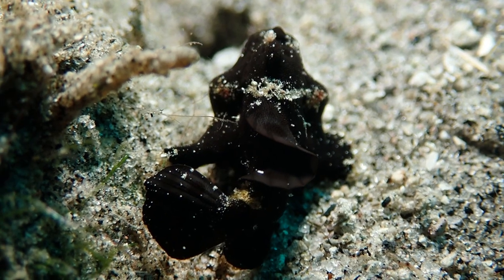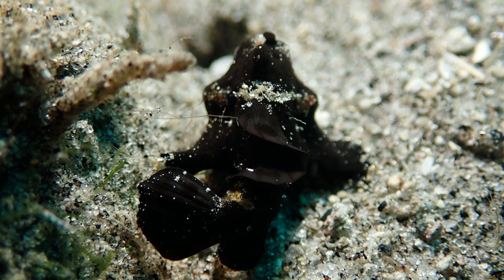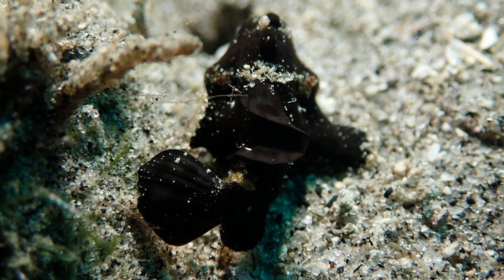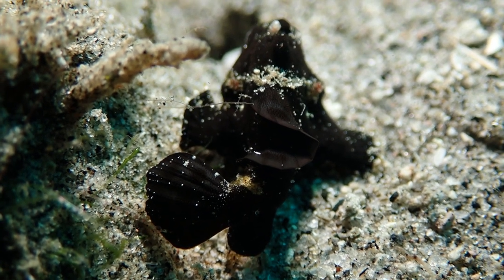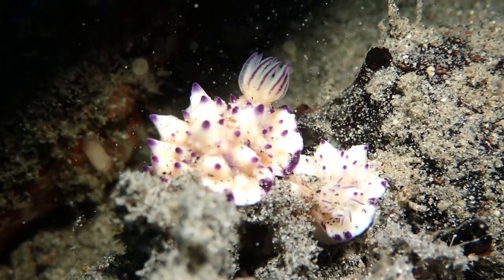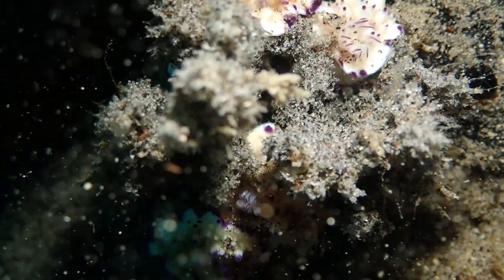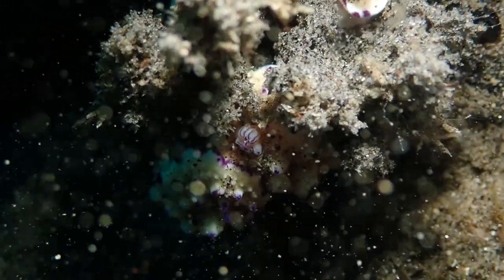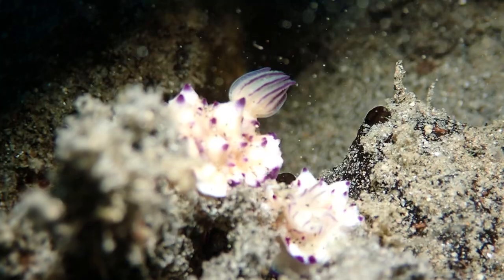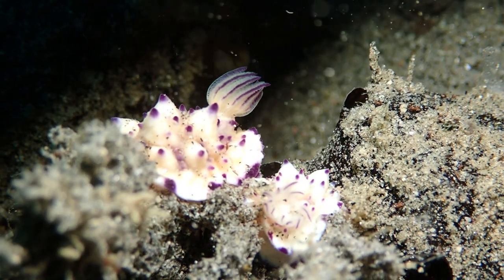Then I ran into another frog fish — this guy was a little bit bigger than the last. I have no idea what kind of frog fish he is, but he's pretty cool, just walking around on the bottom. And then I run into one, two, three, four more of those little nudibranches all together — I don't know if this is an orgy or a pileup, but the Magnificent Buttfeatherica is now multiplying.